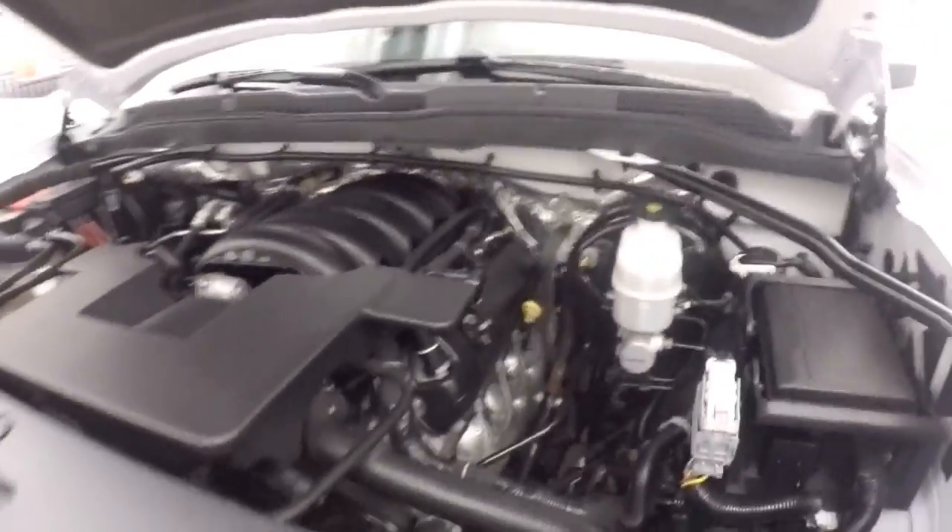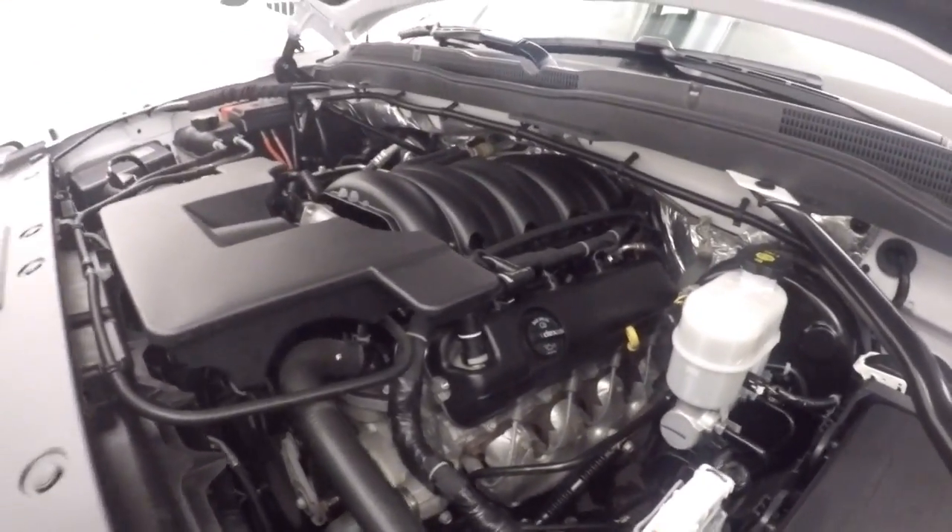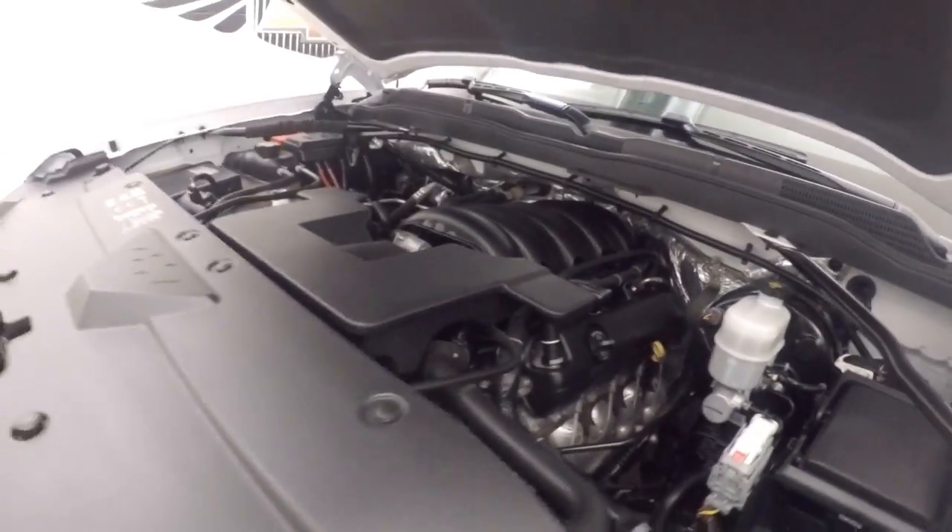And a 5.3 liter V8. Nice and strong, plenty of power, great for towing. Good on gas.